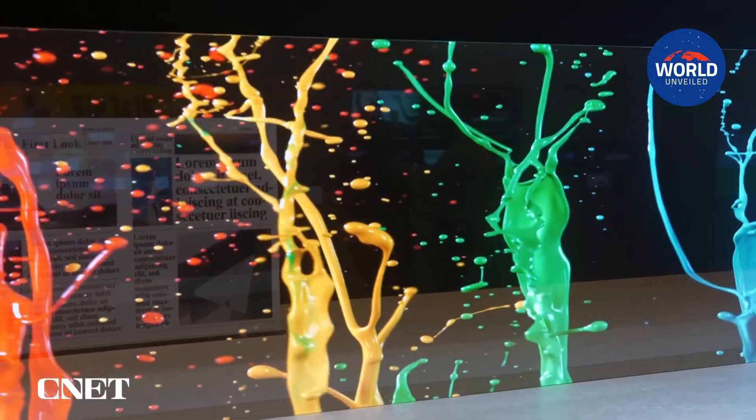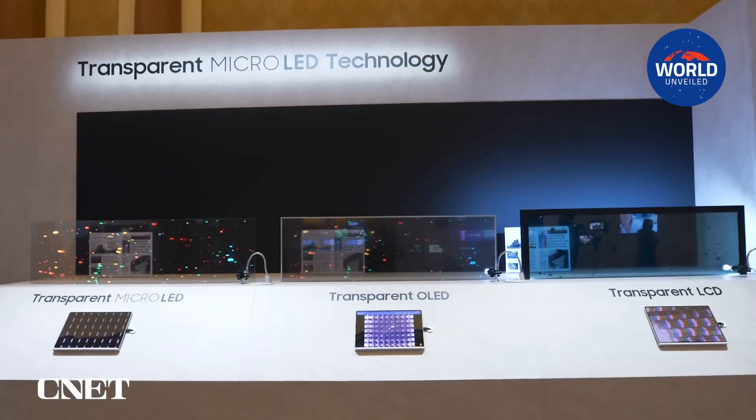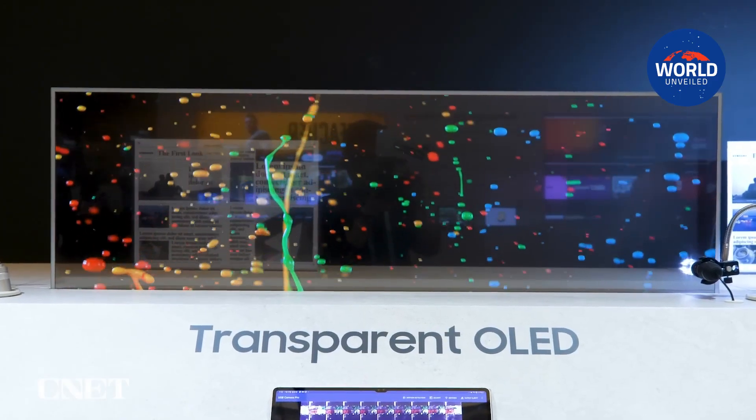Additionally, visuals were exceptionally sharp due to the high pixel density of the tiny LEDs. Samsung has only released one vertical video so far, but it should give you an indication of what we witnessed.